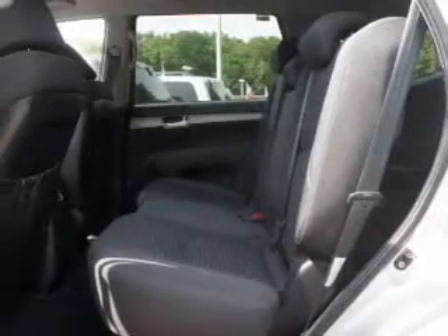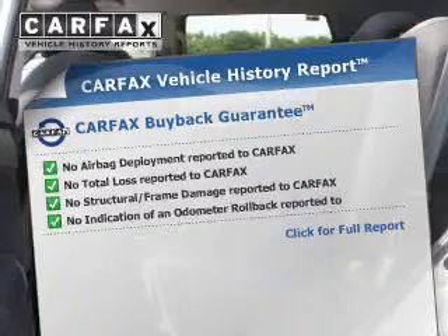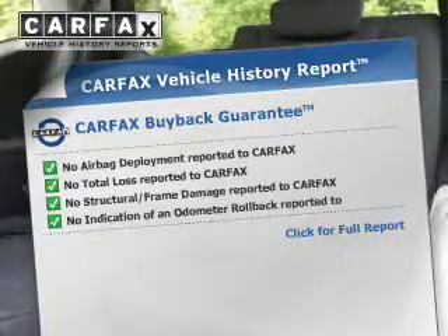Brake safely with the anti-lock braking system. Pamper yourself with memory settings. This vehicle comes with a Carfax report, which reduces your buying risk by providing the vehicle's history before you purchase.